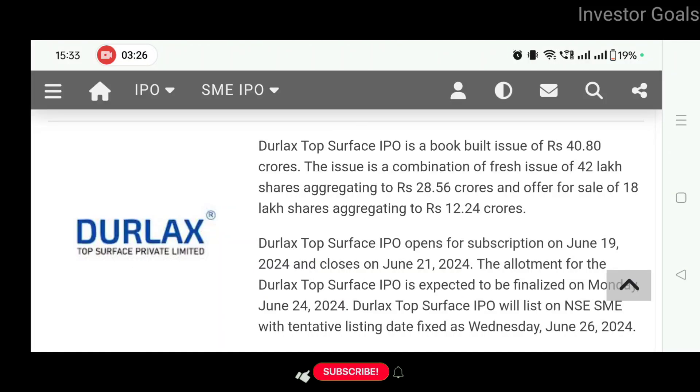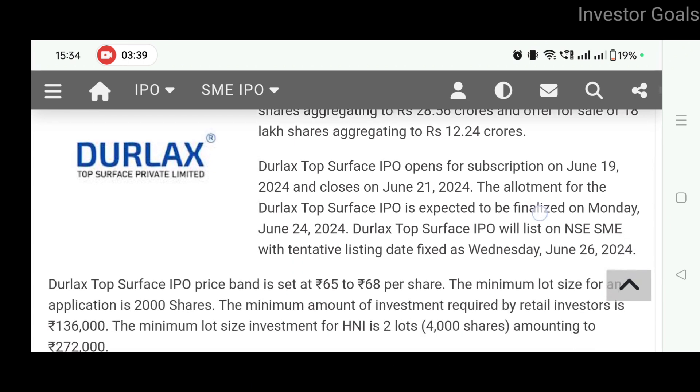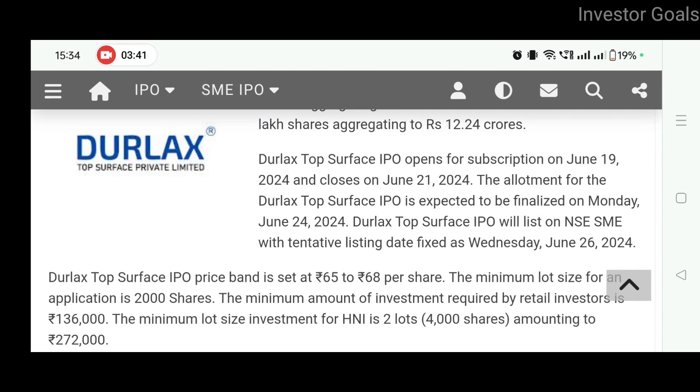The Durlac Top Surface IPO is a book built issue of Rs. 40.8 crores. The issue is a combination of a fresh issue of 42 lakh shares aggregating to Rs. 28.56 crores, and an offer for sale of 18 lakh shares aggregating to Rs. 12.24 crores. The Durlac Top Surface IPO opens for subscription on 19th June 2024 and closes on 21st June 2024.